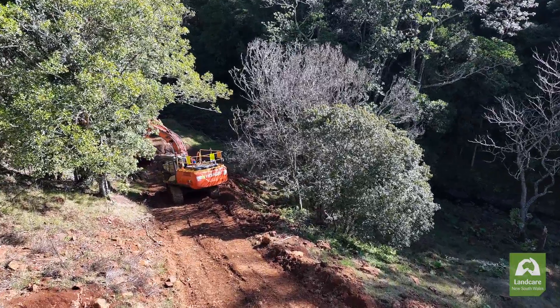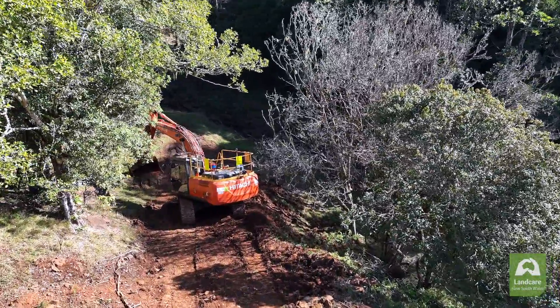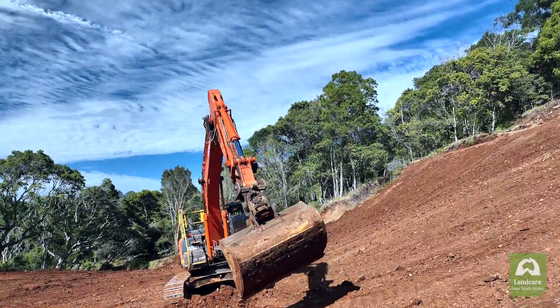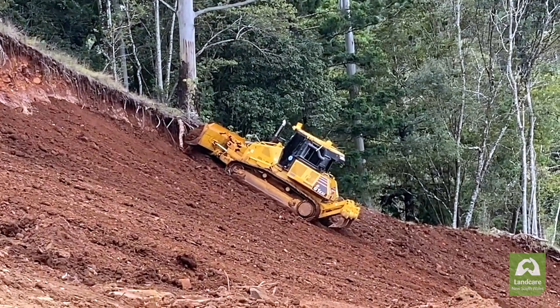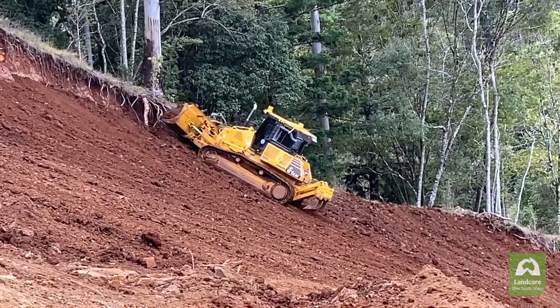You need to be able to provide access so that landholders can actually get in here and plant these batters out, do the weeding, monitor and do all the things you need as a responsible landholder. You also need to provide flat batters so that material like hydromulch and revegetation can stay on and not be undermined. It's disturbing at the start but once it's established it is a much more stable landform.